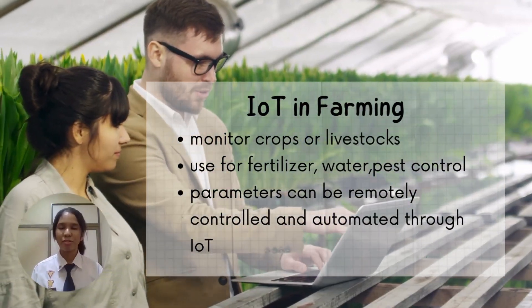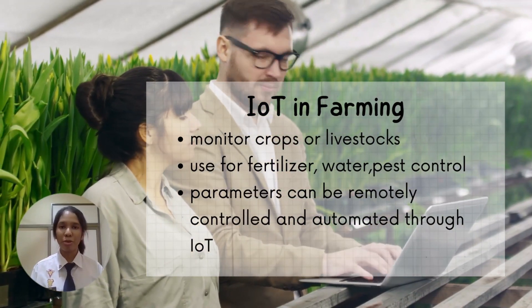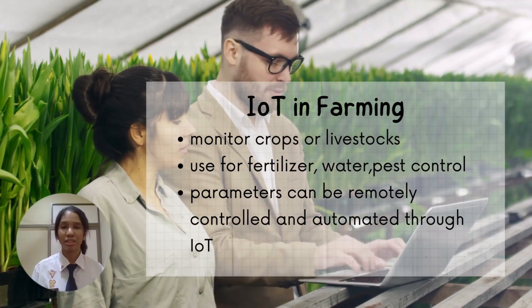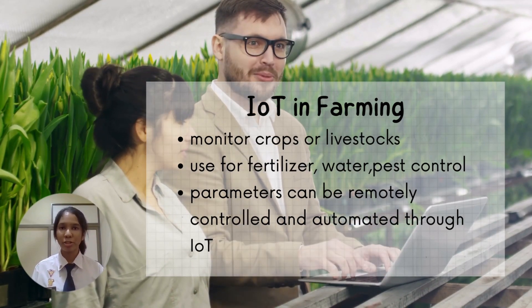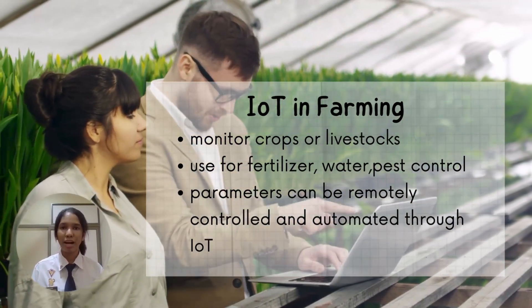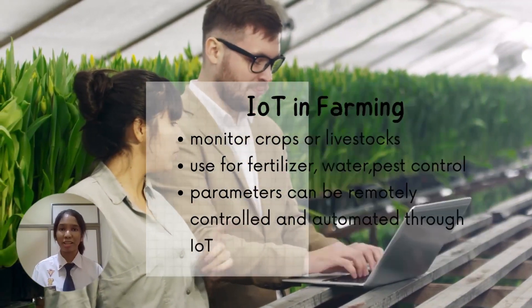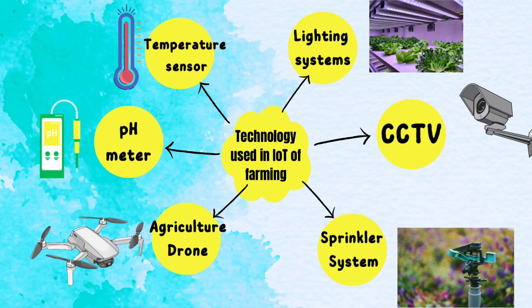IoT paired with vertical farming could make farming more efficient. It can be used for monitoring crops or livestock, as well as for fertilizer control, water control, and pest control — either remotely or automatically. Examples of technology used in farming include temperature sensors, lighting systems, CCTVs, sprinkler systems, agriculture drones, and pH meters.